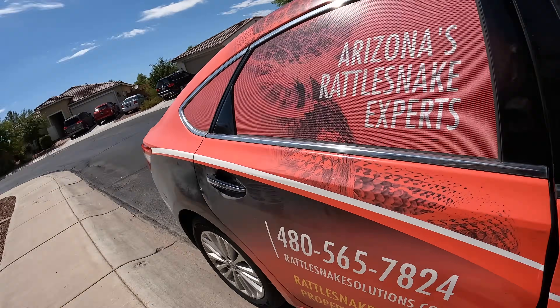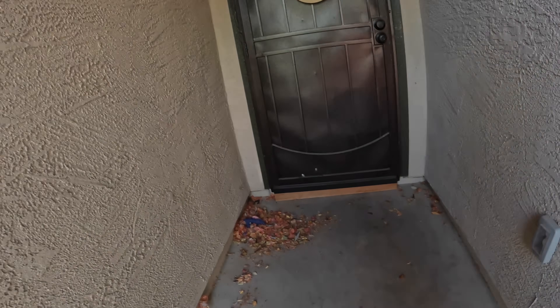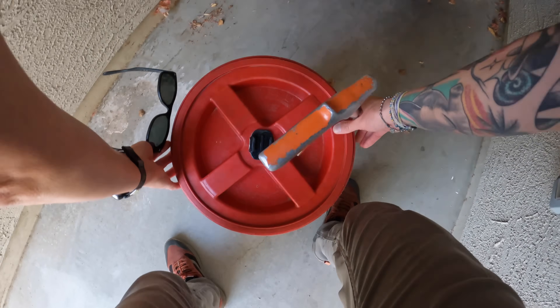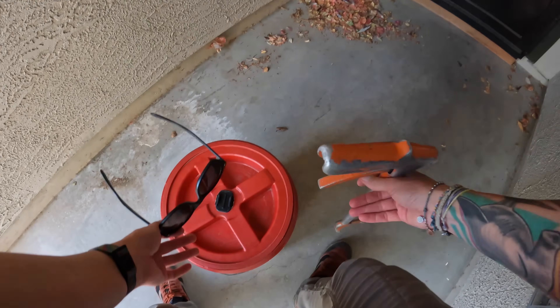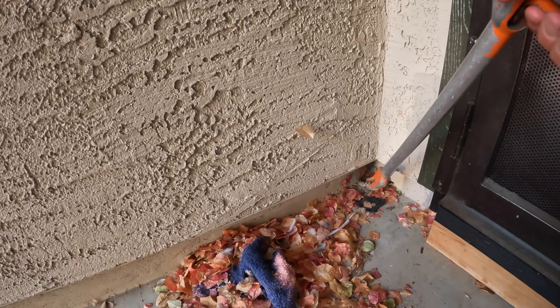Hey everyone, I did a call in Casa Grande — a lady has a rattlesnake by her door, she said it's kind of small. Out that way there are Sidewinders, so I'm kind of hoping for a Sidewinder. But we could also get a Western Diamondback or a Mojave over there. Ooh, that's a baby. That's a baby baby. I feel like we've seen a snake before, but nothing like that — look at it. It's a little baby Mojave!